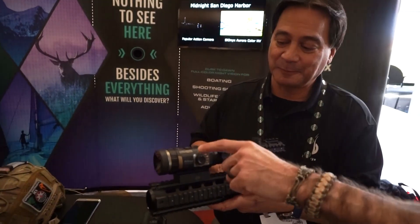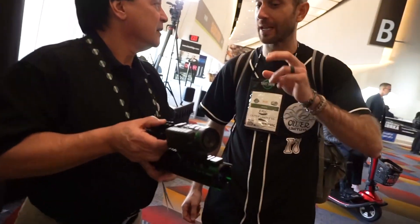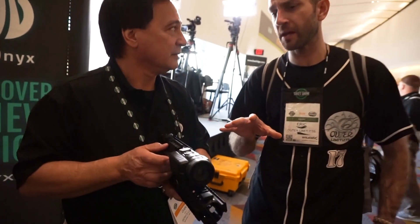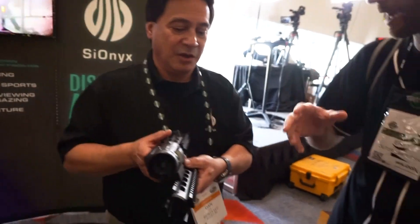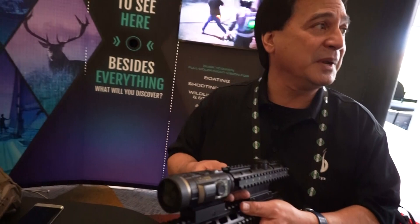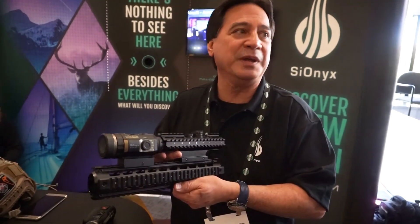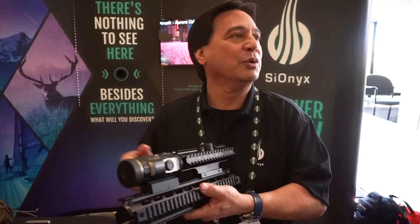Does this have any optical zoom built into it — is it digital or does it use lenses to get your zoom? It is a digital zoom at this point — 4X digital zoom is built in. Do you see Psyonix teaming up with other manufacturers to put your chipsets and technology into other camera products? Because we sell the chips, we're always looking for new companies to partner with. Just like we're on the Army program right now — they buy our sensors and integrate them into what will be the IVAS contract products. So yes, we will end up doing that.